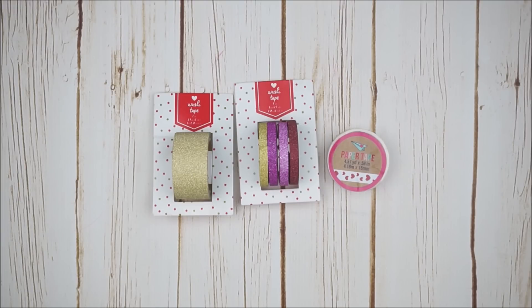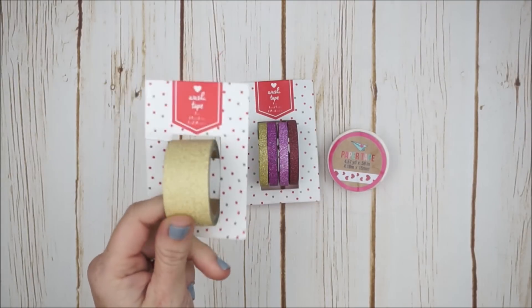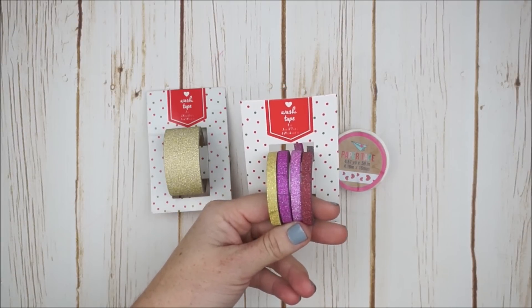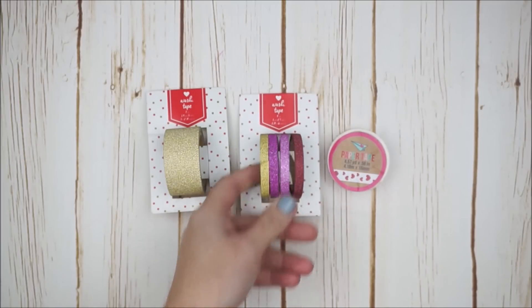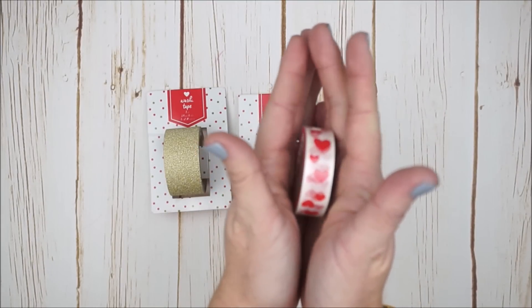If you want to see some of the good stuff in the Target Dollar Spot right now, keep on watching. Items these days range from $1, $3, and $5. Let's get started — what you're looking at right now are the washi tapes I picked out. I was pleasantly surprised to see a one-inch thick gold glitter washi, which I'm excited to use in my planner. There's also a four-pack of glitter tape: one gold, two pink shades, and a red, in a six-millimeter width.